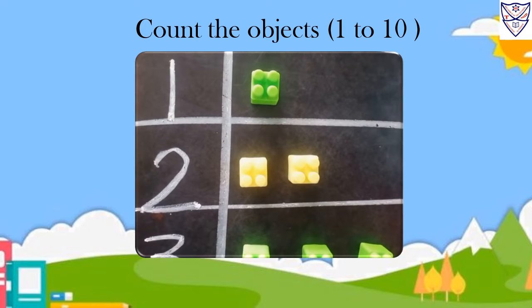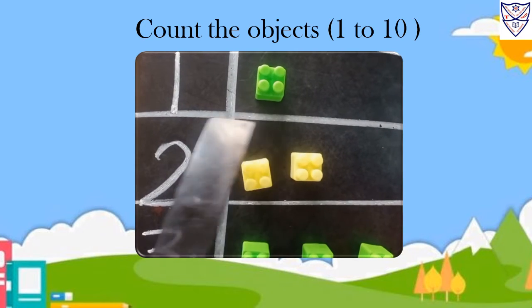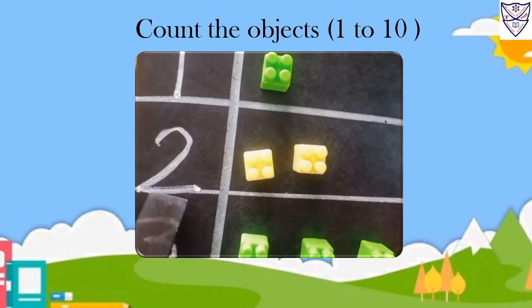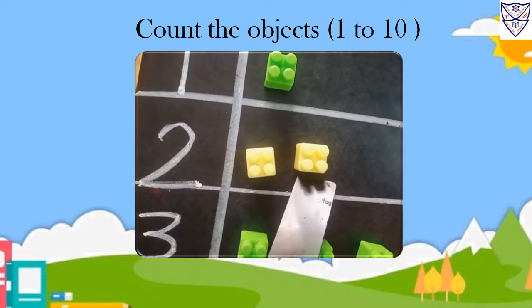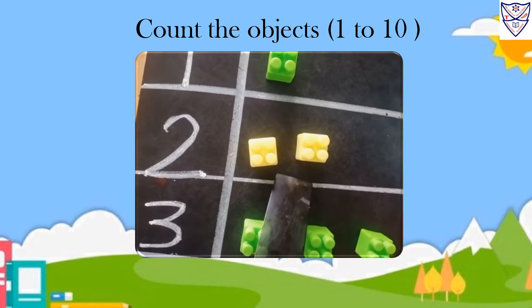One. One block. How many blocks? Two. Two blocks.